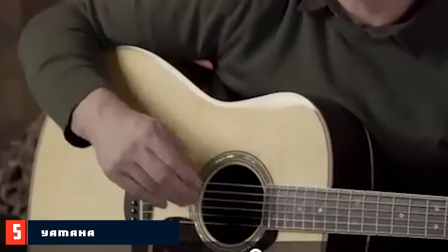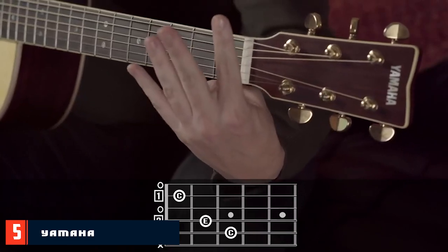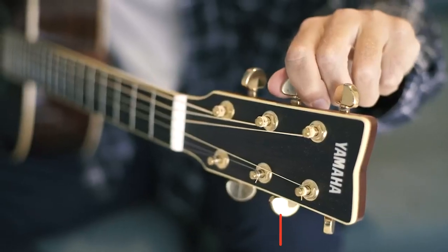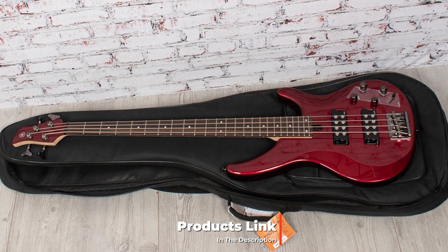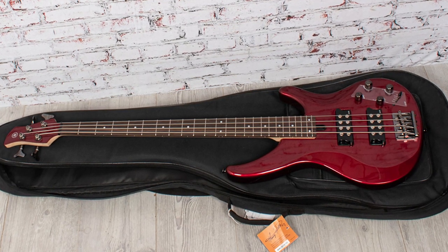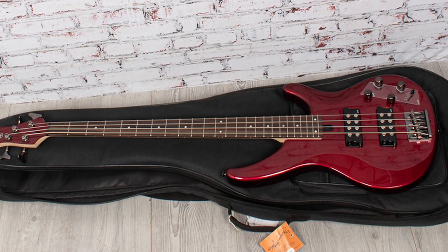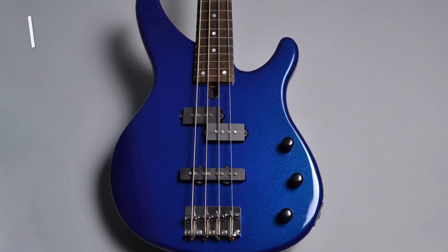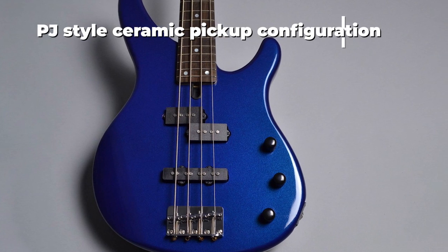The number five position is held by the Yamaha 4-string electric bass guitar. This series features a number of unique bass guitars with an advanced design combined with the finest craftsmanship and precise engineering. The model we'll be looking at is the translucent black Yamaha TRBX174 bass guitar. This electric bass guitar has a mahogany solid body adorned by an exotic mango top with high playability.